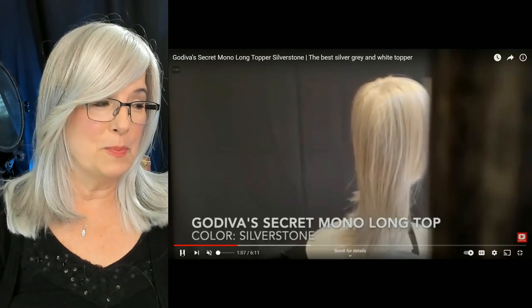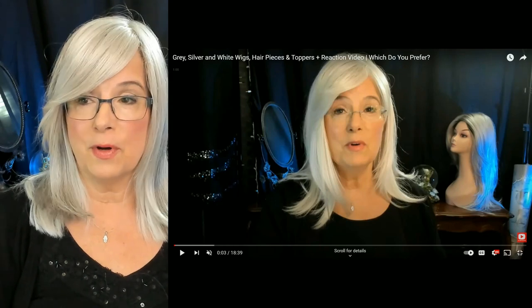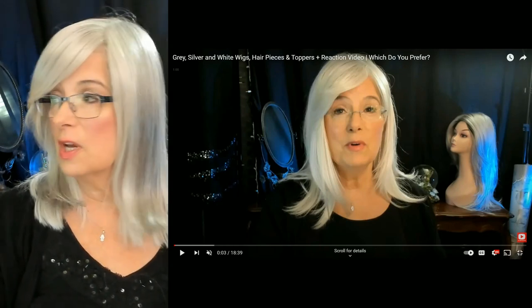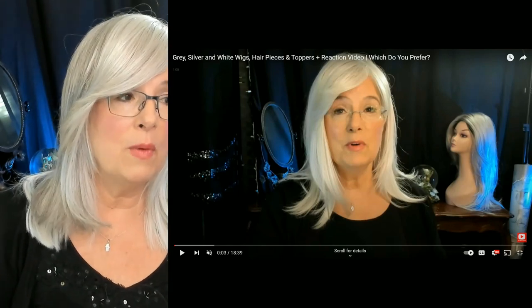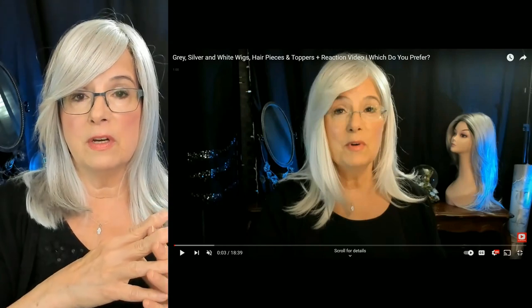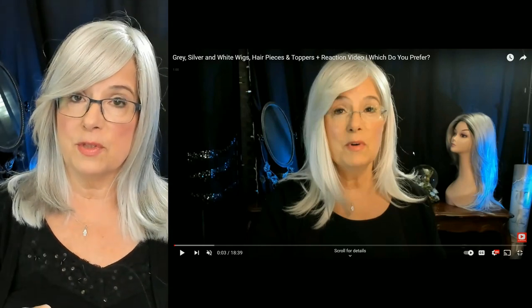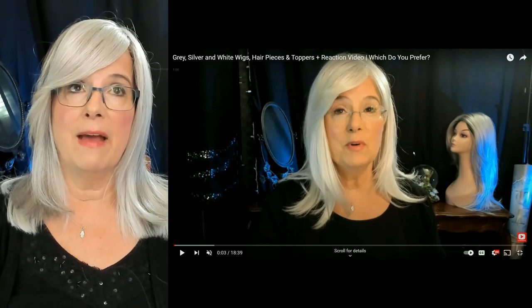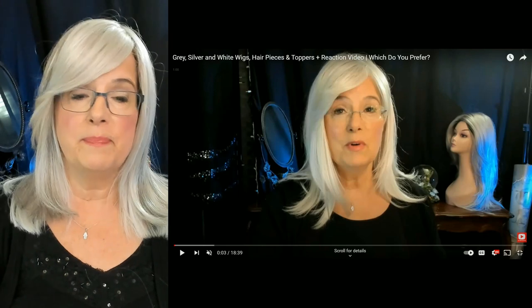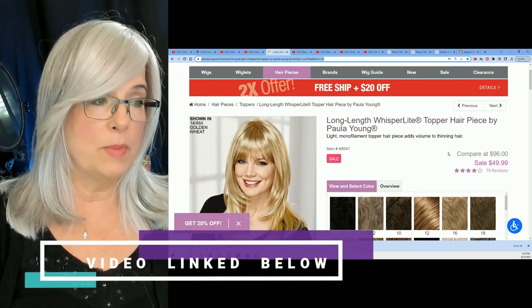So let's move on to topper two. Last week, if you were here, I did a video on toppers, and that topper I was wearing I had purchased in two different colors. It's the long length Whisper Light topper hairpiece by Pauly Young — I'll link that below. I'm going to compare this topper with the Godiva topper. That was the long length Whisper Light topper hairpiece by Pauly Young.